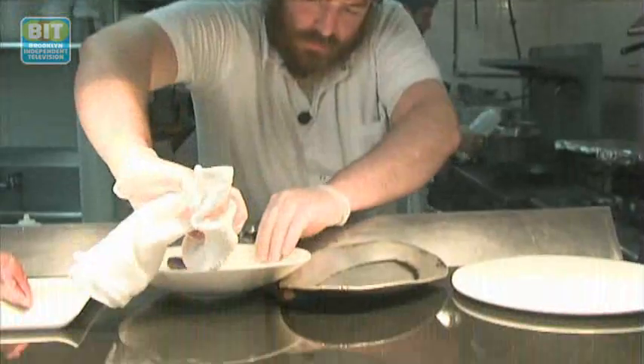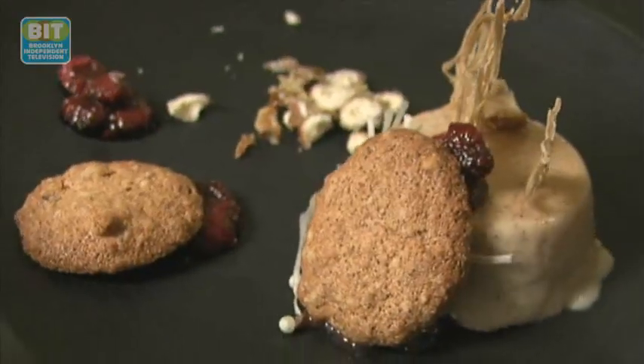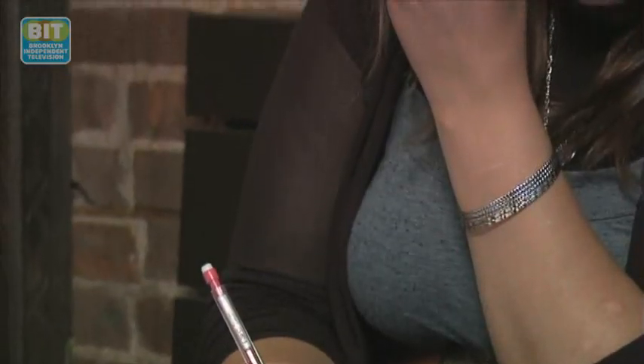My name is Moshe Wendell and I'm a cook. We're at Pardis Restaurant — a restaurant that I opened with my wife two years ago. We're a kosher, progressive, French restaurant. We've been in the business together for a long time — me in the front of the house, my husband in the back of the house. There wasn't any kosher restaurant where he could really express himself.